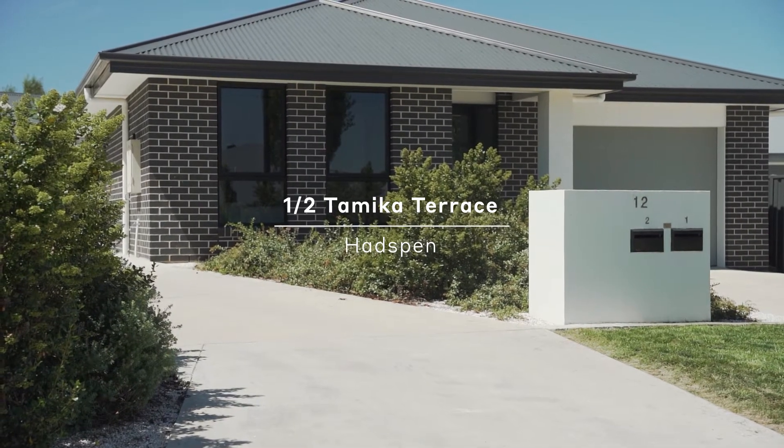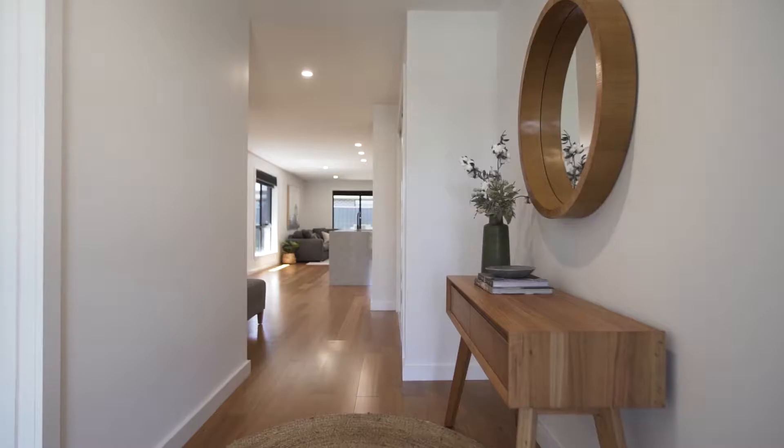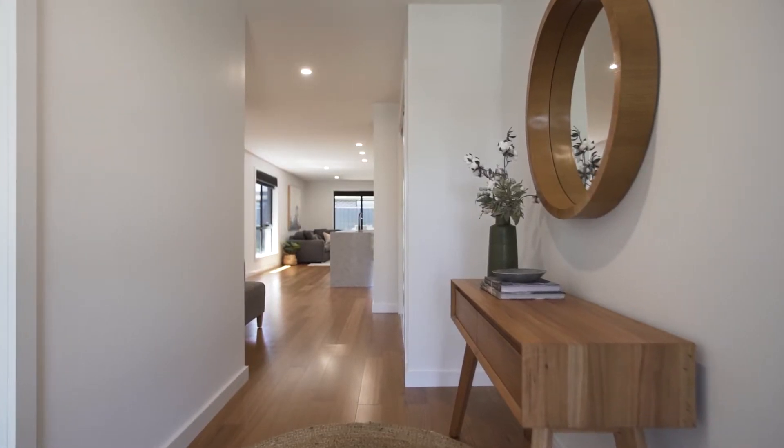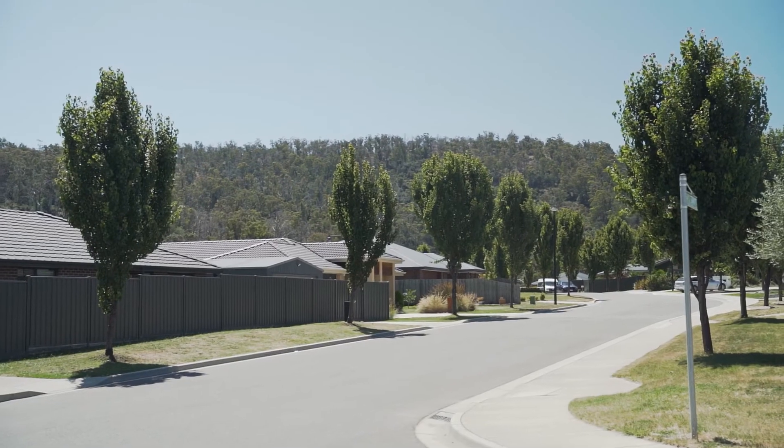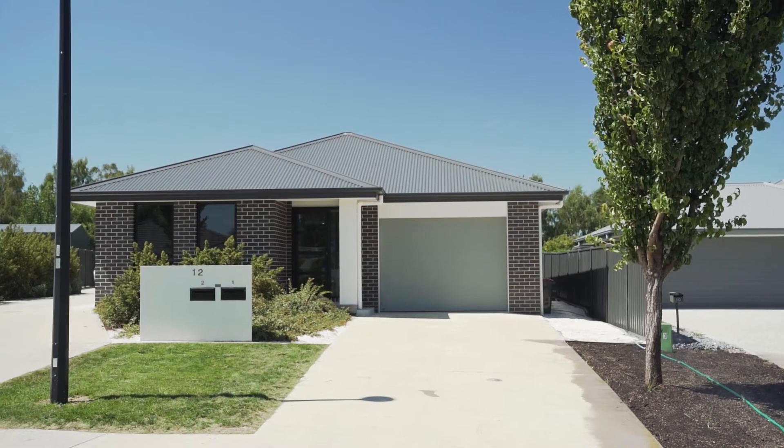Josh Hart from McGrath Estate Agents. Finding a home to downsize into right now is hard — there's just not enough on the market. Something low maintenance, easy care where you can just move in and enjoy. But this home here in Hadzman is the ideal proposition.